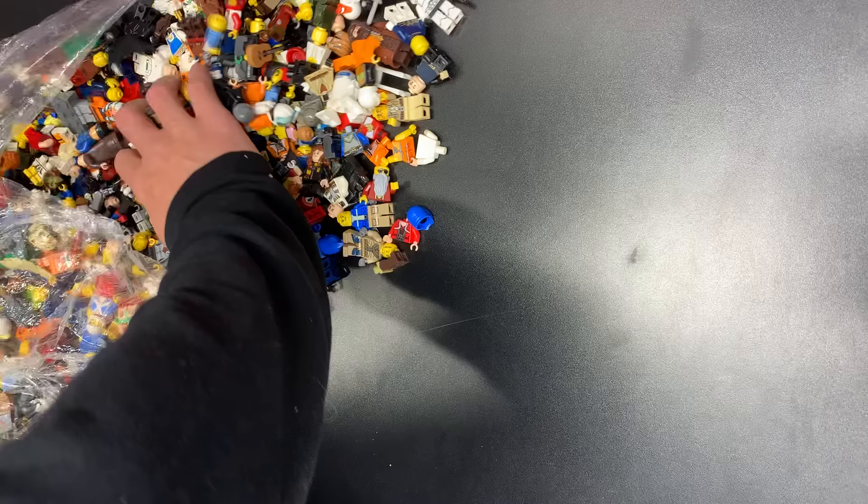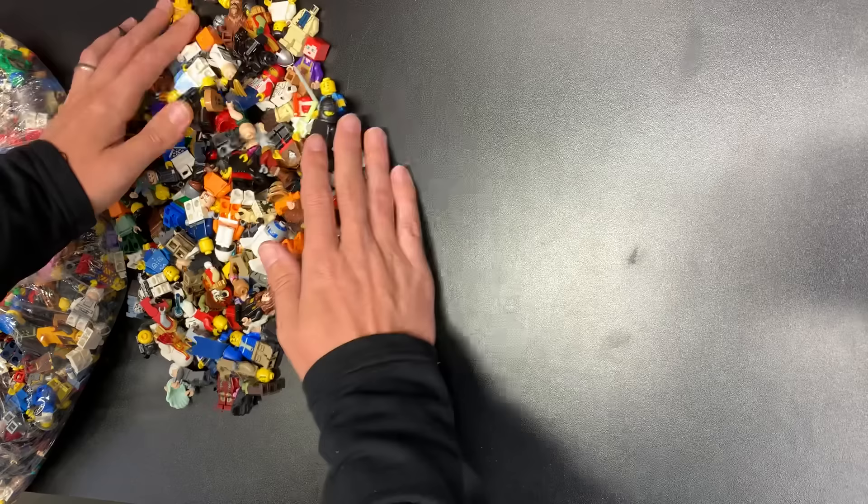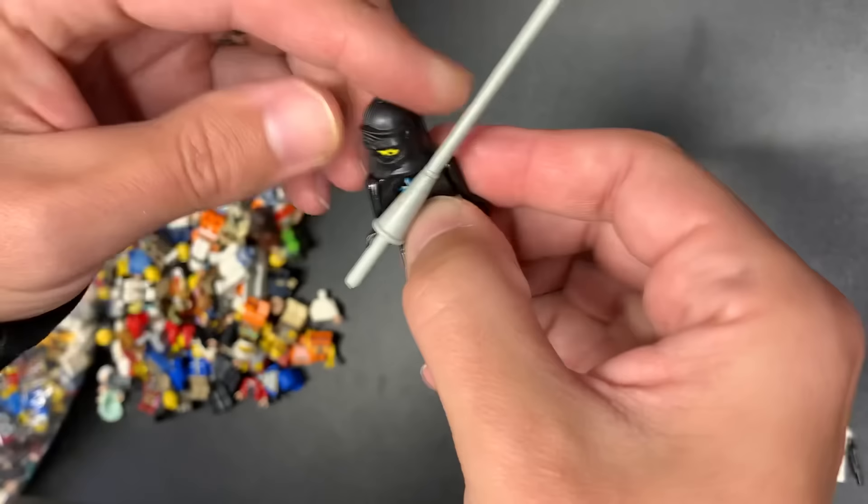All right, long video incoming — buckle up everybody, here we go! First off, we are starting off pretty good. We have a Phase 2 clone — yes please! There's another good one right there — that is a Governor from the pirate series. I don't think his head's right but he can go for 30 bucks as well.